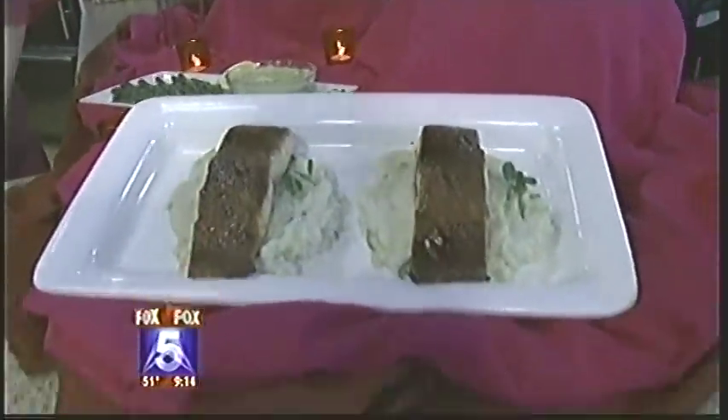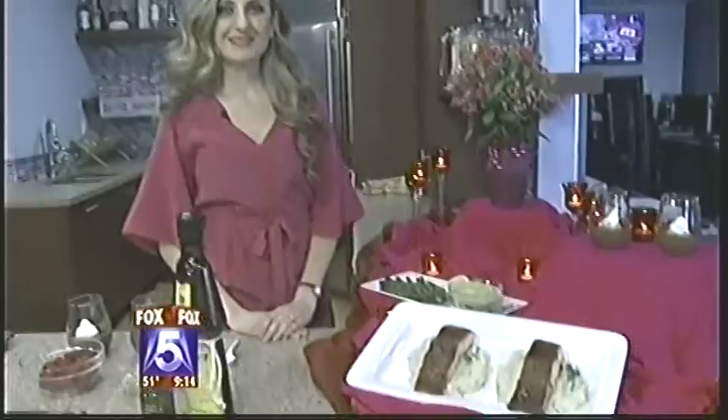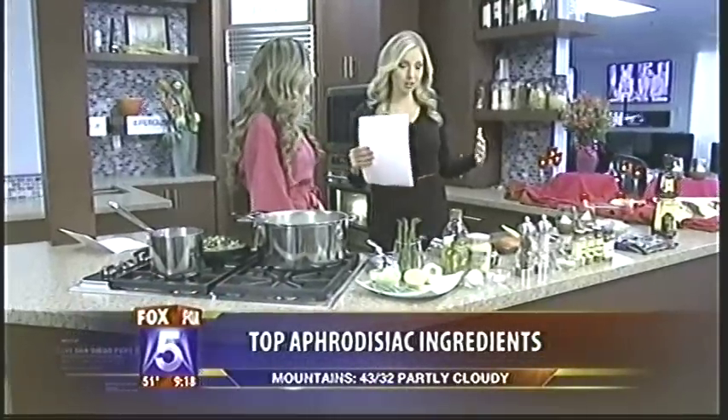Just in time for Valentine's Day, we're hitting the kitchen for a lesson in cooking with aphrodisiac ingredients. Are you ready to get in the mood? We're cooking with Melody in the kitchen, and I wish people could smell what's going on in here. Melody, you bring a lot of this from your own farm and show us how to cook. Today you're bringing aphrodisiacs — exciting foods for your loved ones this week.